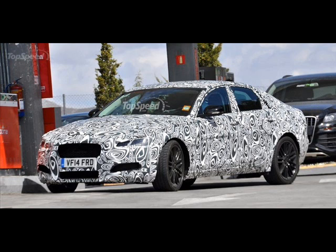An integrated spoiler will sit atop the boot, while the taillights will likely share much of the same design cues as the XJ's.